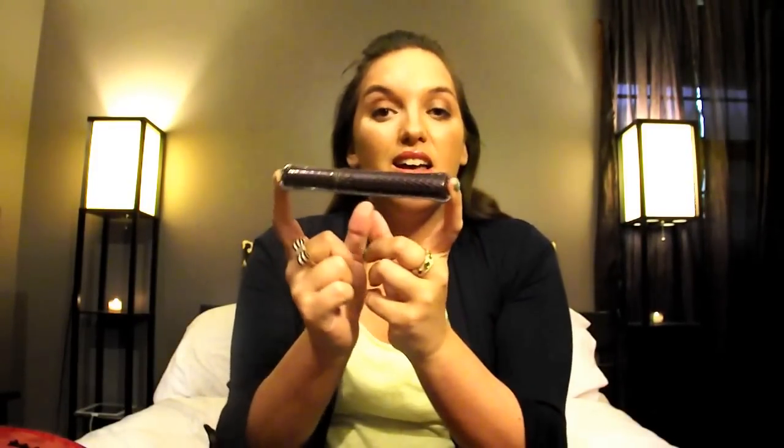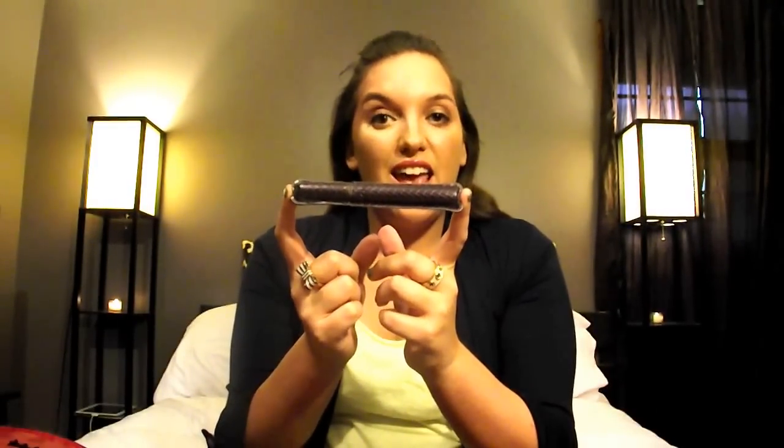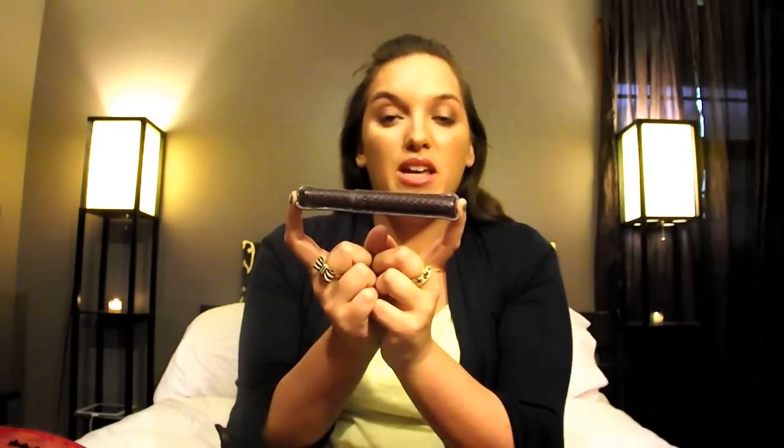My first favorite eye product this month is my Tarte Lights Camera Lashes Mascara. Here's what the brush looks like. It's a very small brush, but the reason I like this mascara is not the brush — I love the formula. The formula on this mascara is very lengthening and it's very long-lasting. I got hooked on this product when I got the small version in a little gift set from QVC, and then I bought the full size.